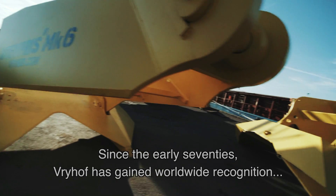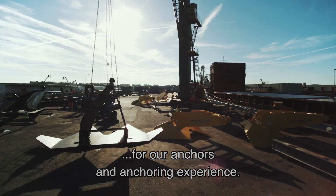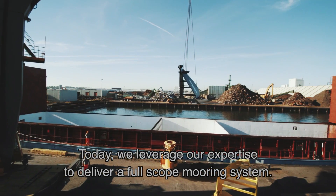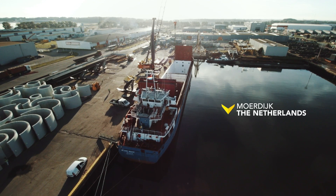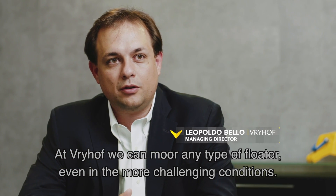Since the early 70s, Vrijhoff has gained worldwide recognition for our anchors and anchoring experience. Today, we leverage our expertise to deliver a full-scope mooring system. At Vrijhoff, we can moor any type of floater, even in the more challenging conditions.